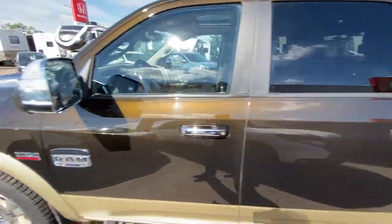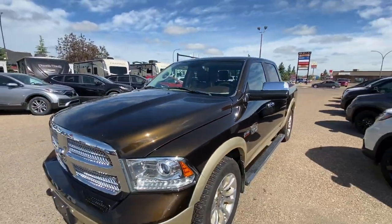If you've got any questions on this or any other truck in our inventory, give us a call at 403-362-8666 and take this one home today.